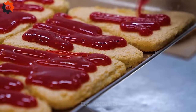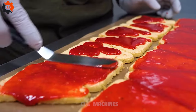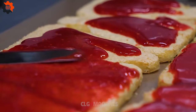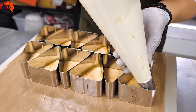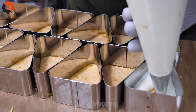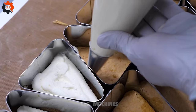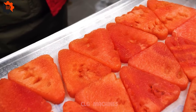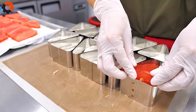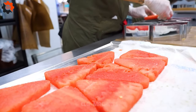The assembly line is where the magic culminates — a place where precision meets speed. Each watermelon cake is assembled with an almost orchestral coordination, ensuring that every layer, every frosting, and every topping is in perfect harmony. It's a sight to behold as cakes move seamlessly from one station to the next, each step adding another layer of complexity and flavor.